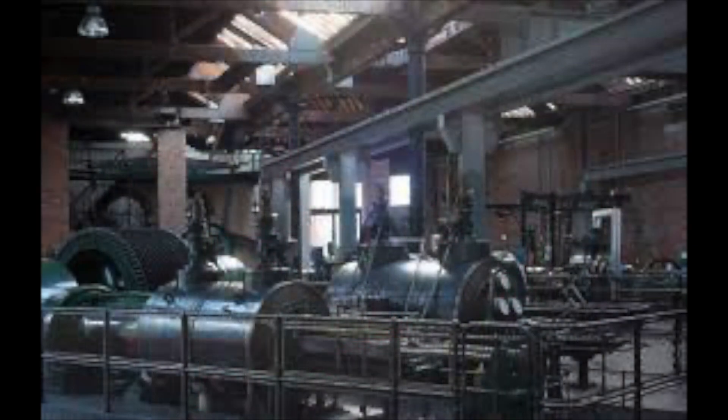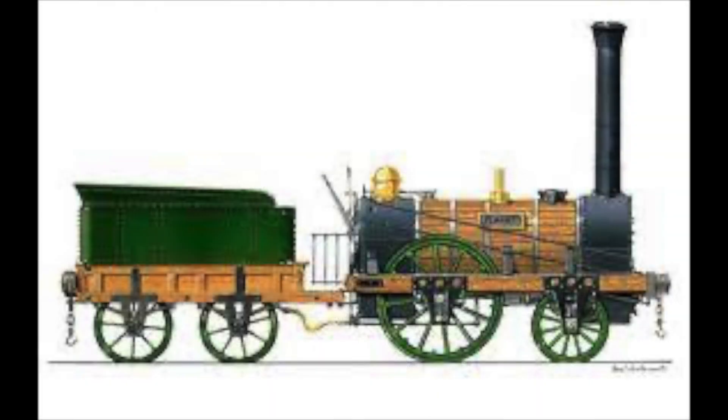In the meantime, while we wait, we do have the Stephenson company's technical drawings and the many engravings of Planet, the first ever modern mass-produced steam locomotive.